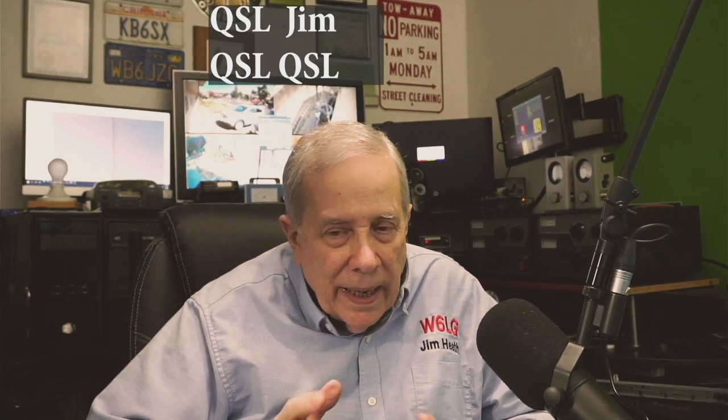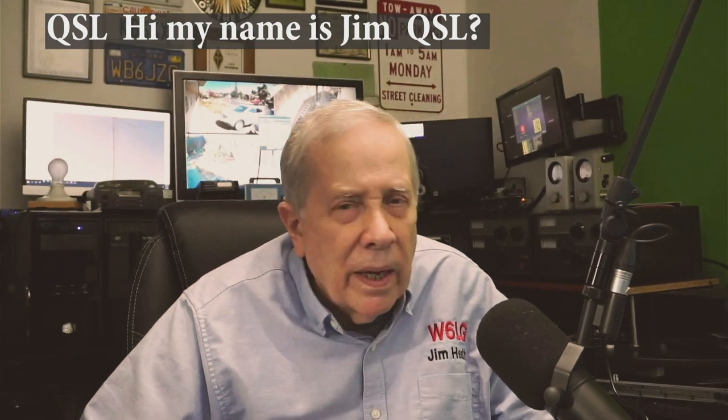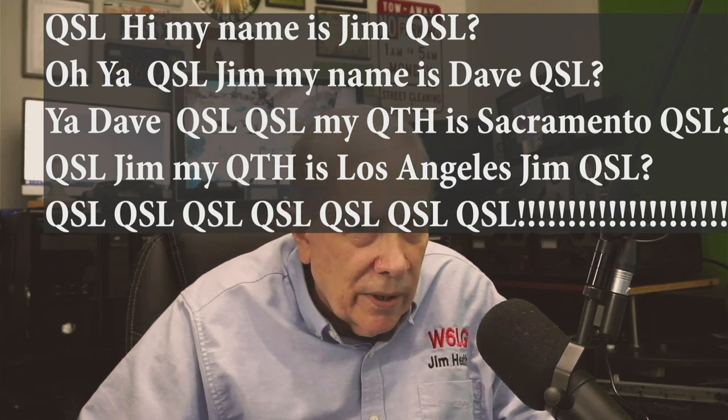My least favorite Q-signal is QSL. It's used in ways it was never meant to be. It means 'did you understand what I just said?' — but people use it constantly. For example: 'Hi, my name is Jim. QSL.' 'Oh yeah, QSL, Jim. My name is Dave. QSL.' 'Yeah, Dave. QSL. My QTH is Sacramento. QSL.' If we were just standing talking to each other, would you be saying 'did you understand what I just said' after every sentence? QSL does not mean 'over.' I haven't said QSL on the air in years. Avoid using Q-signs on phone as much as you can.